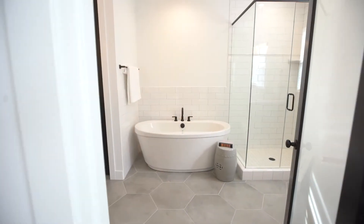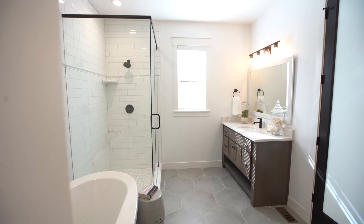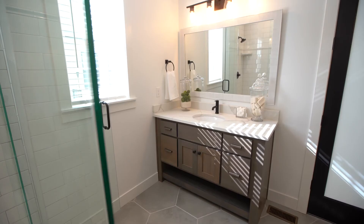Finally in the master bathroom you can see our freestanding tub, European shower surround, and beautiful tile finishes and cabinetry.